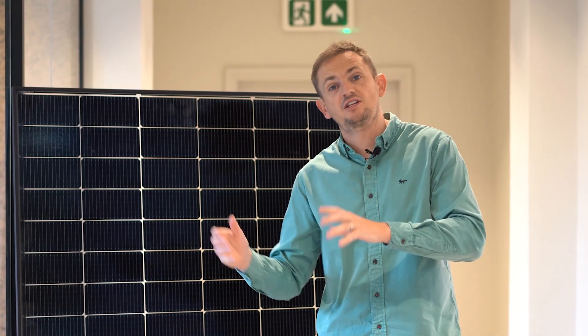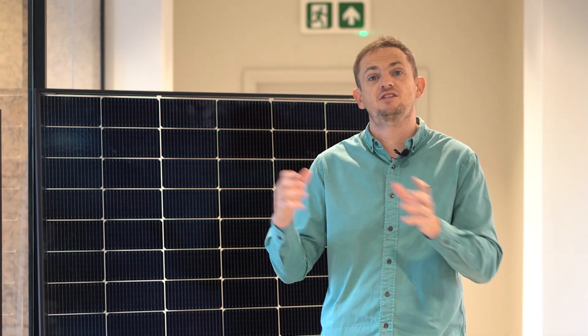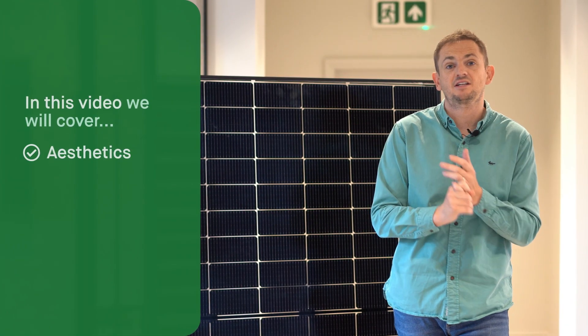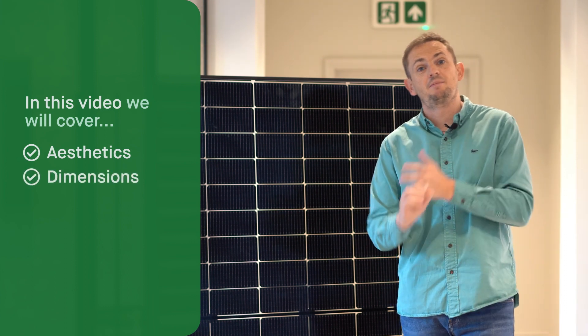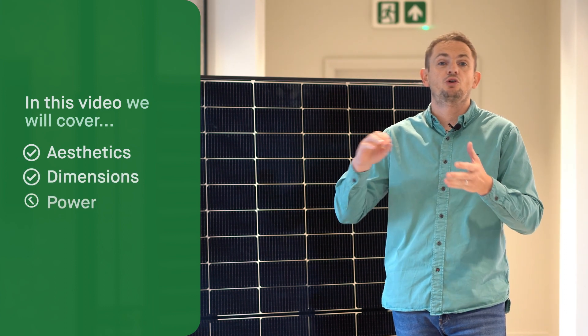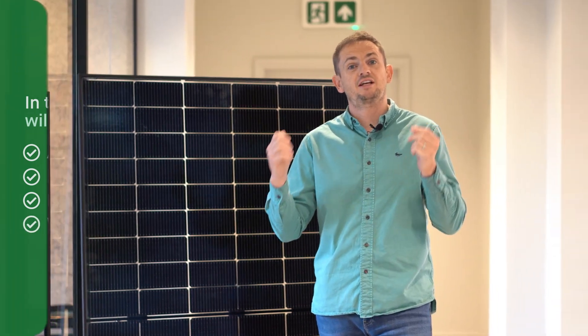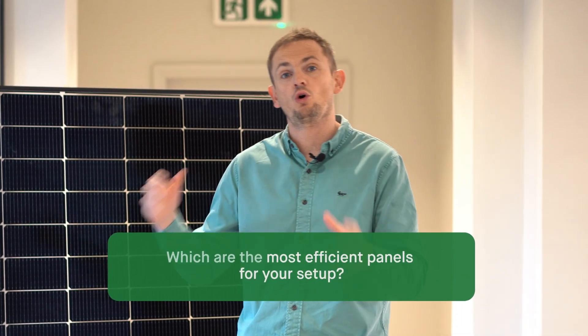When you're buying a solar panel there are lots of different things to consider about the suitability for the system on your home. We're going to cover stuff like the aesthetics of the actual panel, the dimensions, the power output, and the warranty. We're also going to consider which panels work best with what type of inverters, because not all panels are the same. Some are designed to work with DC systems and some are designed to work with AC systems.